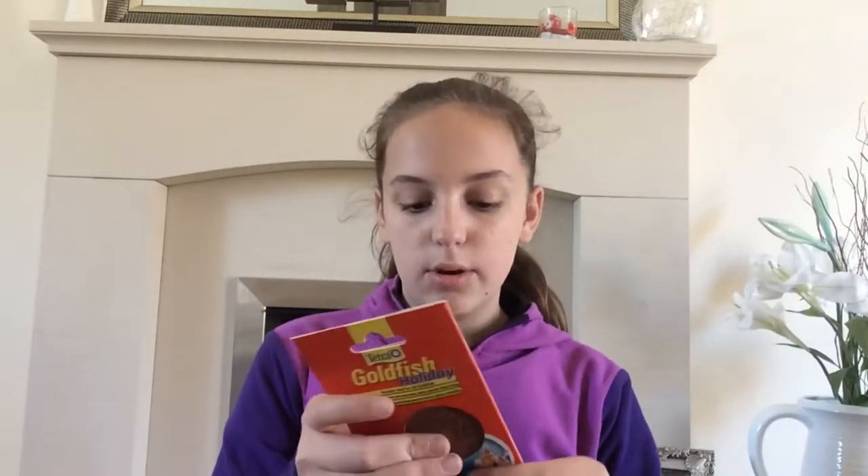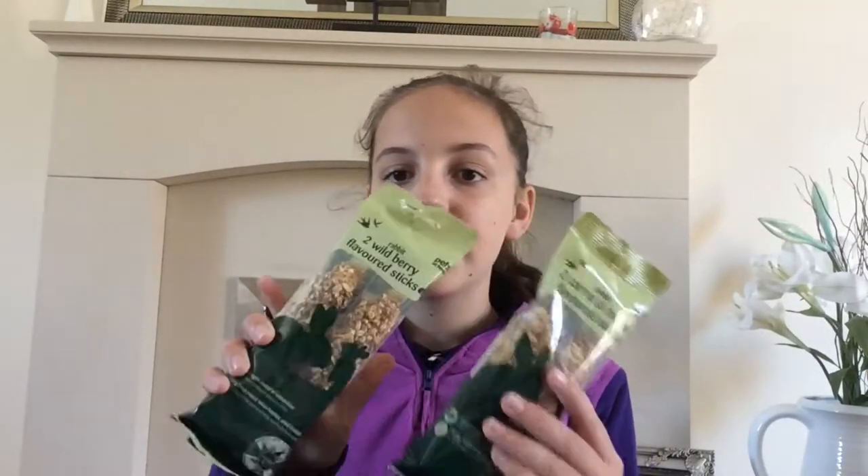Then we got these Tetra goldfish holiday sticks because I'm going on holiday soon and we found these, so we got them in advance to give our fish. I've got two wildberry flavoured sticks and two carrot and dill flavoured sticks from the Tetra home brand.